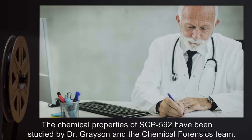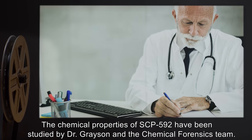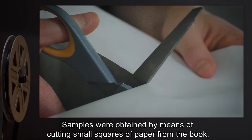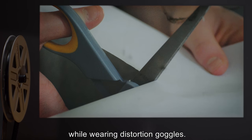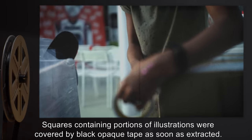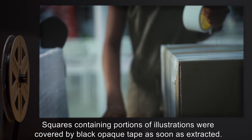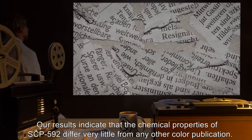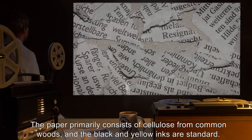The chemical properties of SCP-592 have been studied by Dr. Grayson and the chemical forensics team. Dr. Grayson reports that samples were obtained by cutting small squares of paper from the book while wearing distortion goggles. The squares were small enough to contain no more than one word. Squares containing portions of illustrations were covered by black opaque tape as soon as extracted.